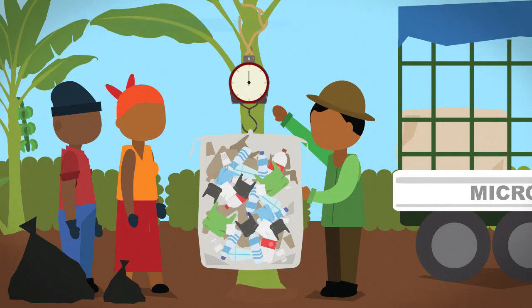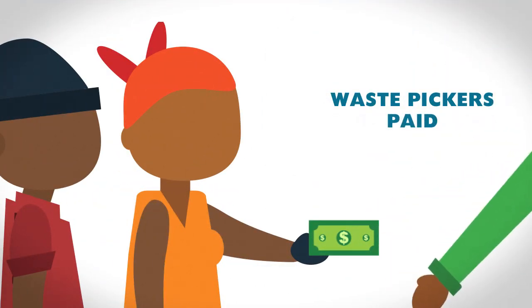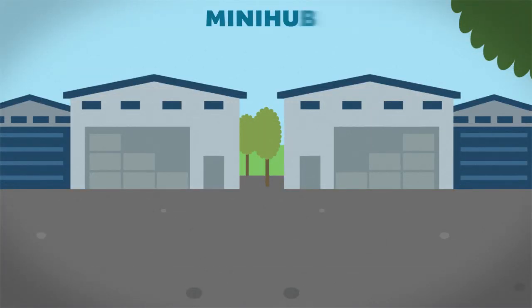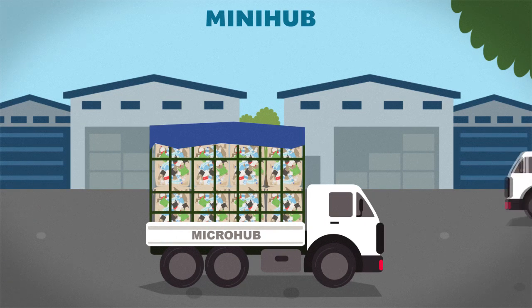All collected waste is taken to micro hubs — decentralized locations for collection and storage of collected plastic waste. The waste pickers are then paid for their work. The plastic waste is then transported in bulk to a mini hub, a central location where waste from several micro hubs is taken for value addition.